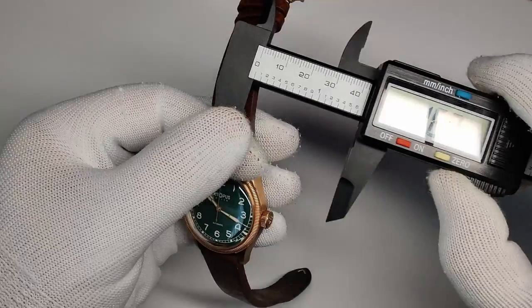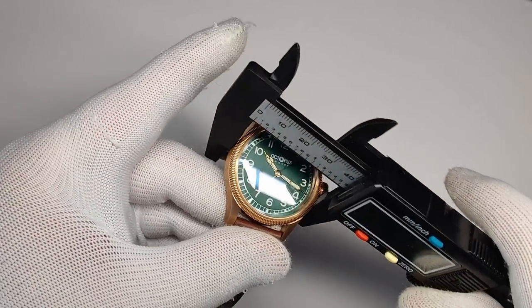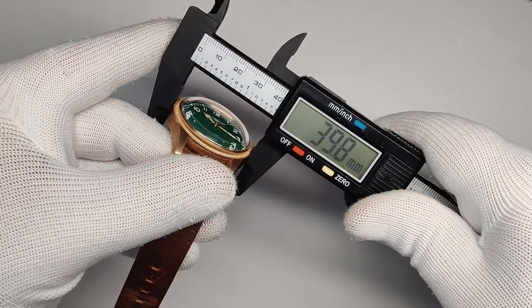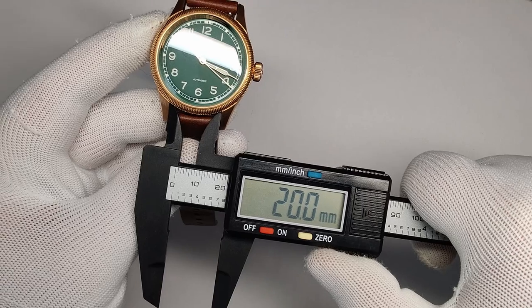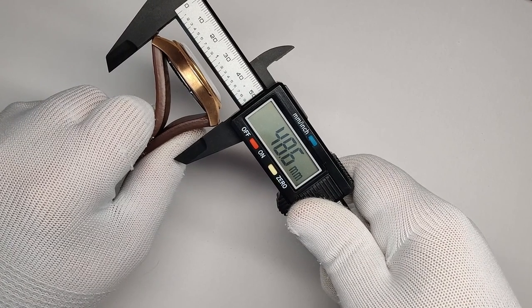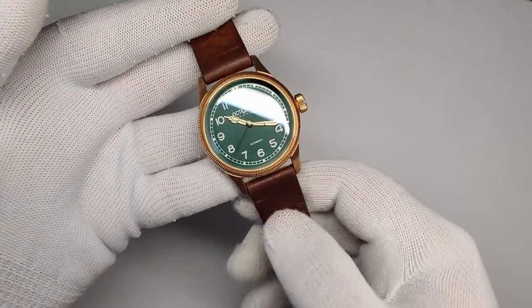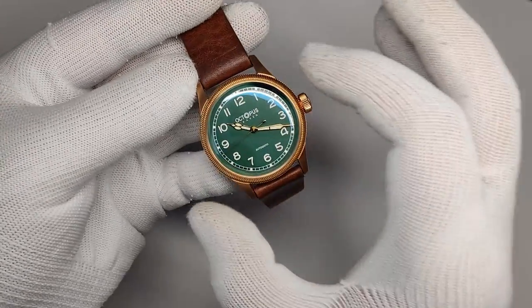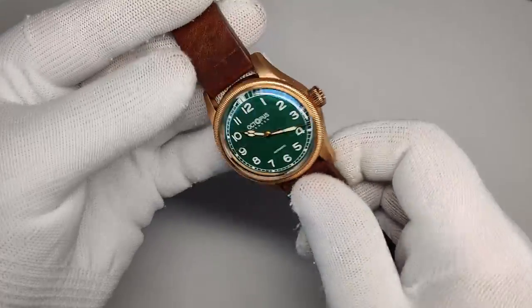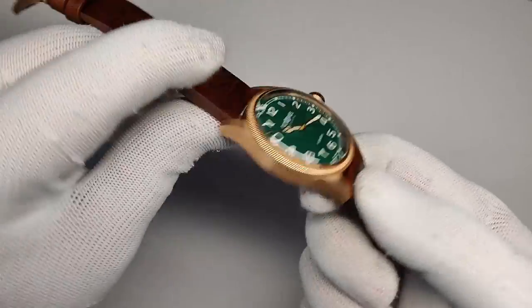First, the dimensions. This is listed as a 40mm watch; I'm getting 39.8mm in diameter, 12mm thick, 20mm lug width, and an overall lug-tip-to-lug-tip of 48.6mm. That puts it right in the sweet spot around 47–48mm lug-to-lug, and it feels like it wears just a little smaller than the dimensions suggest — I was expecting it to wear big, but it definitely doesn't.